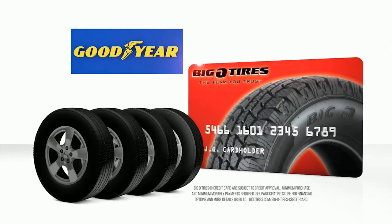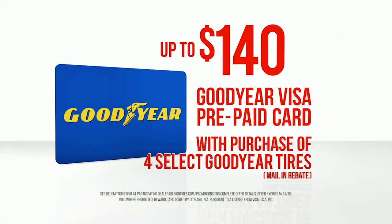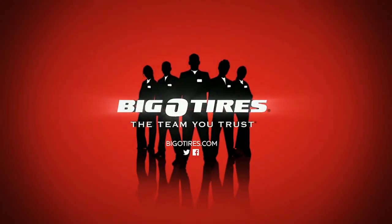Save even more — buy a set of four select Goodyear tires with your Big O credit card and get a Goodyear Visa prepaid card, good for up to $140. Best prices guaranteed on Goodyear tires and Big O service to back it up. Now that's an unbeatable team.